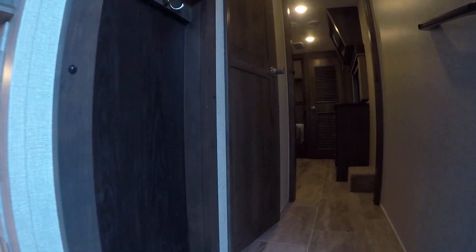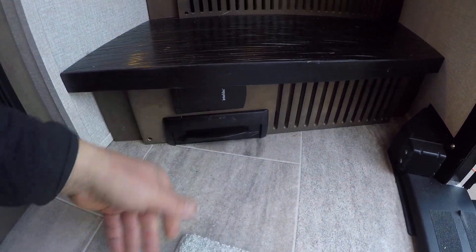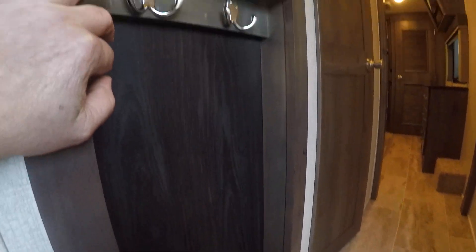Before we walk up the stairs, there's a motion-activated light right here. Just below it is a kick panel for the central vacuum — you kick that up and whatever dirt you're trying to get out, it'll suck it right up. We also have a place to hang our coat right here when we first step in.